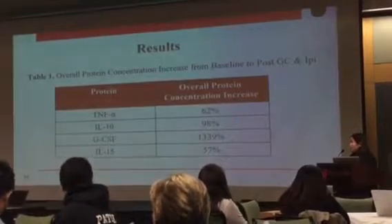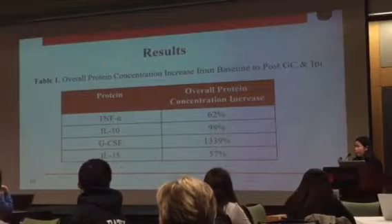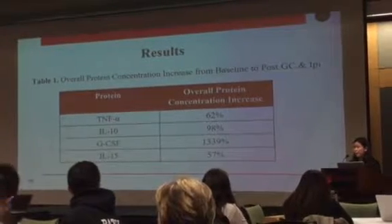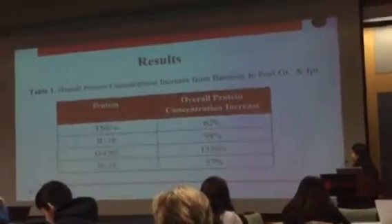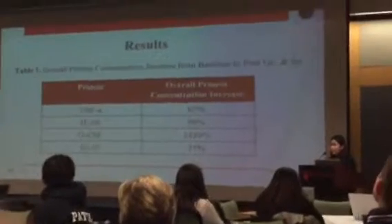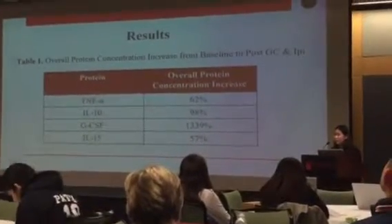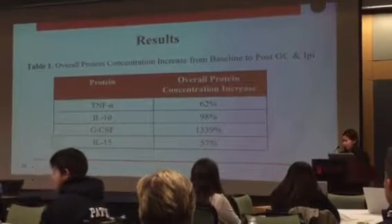I also analyzed the average overall protein concentration increase from baseline to after chemotherapy and immunotherapy. All four selected proteins showed a positive percent increase, especially GCSF, which had a percent increase of over 1,000%, showing T-cell proliferation.